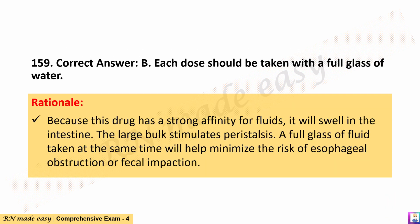The correct answer is B. Each dose should be taken with a full glass of water. Rationale: Because this drug has a strong affinity for fluids, it will swell in the intestine. The large bulk stimulates peristalsis. A full glass of fluid taken at the same time will help minimize the risk of esophageal obstruction or fecal impaction.